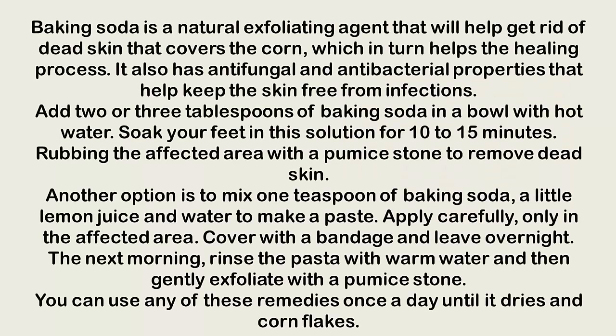Baking soda is a natural exfoliating agent that helps get rid of dead skin covering the corn, which in turn aids the healing process. It also has antifungal and antibacterial properties that help keep skin free from infection. Add two or three tablespoons of baking soda to a bowl of hot water and soak your feet in the solution for 10 to 15 minutes, then rub the affected area with a pumice stone to remove dead skin.